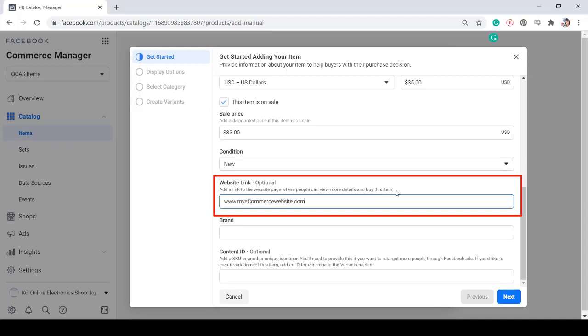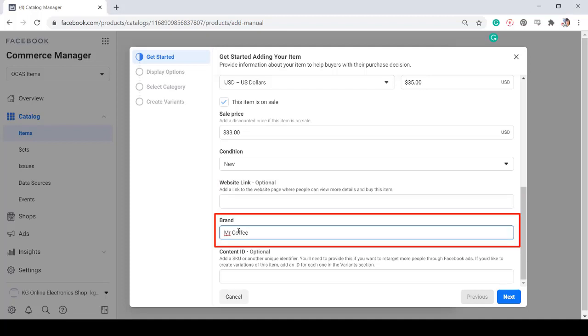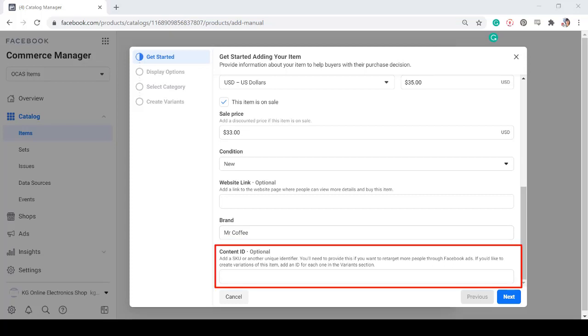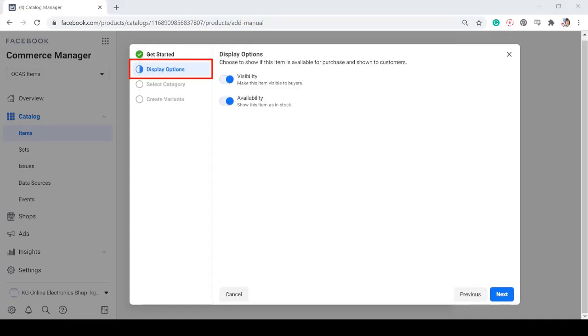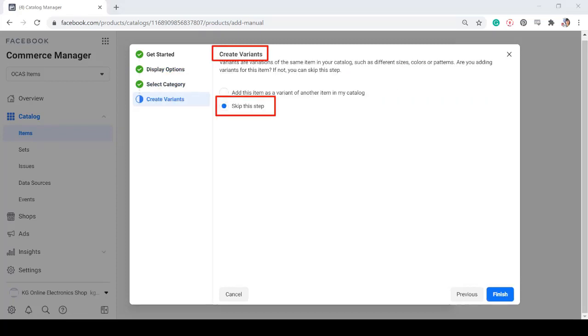If you have an e-commerce website, you can add a link to that site in this section so that people can check more of your products. Next, type in the brand of the item — this is optional. If you have an SKU or a unique ID for each item that you're going to add, then you can input the content ID here. Now click Next. Under the display options, choose if you want to make it visible to buyers. Also, if it's available and in stock, then click Next. Select a category for the item, skip the variants, then click Finish. You can see that the item is now added to our catalog.